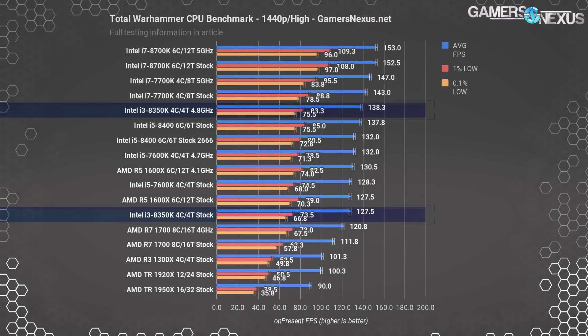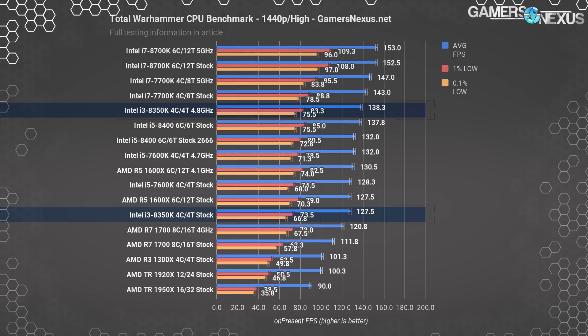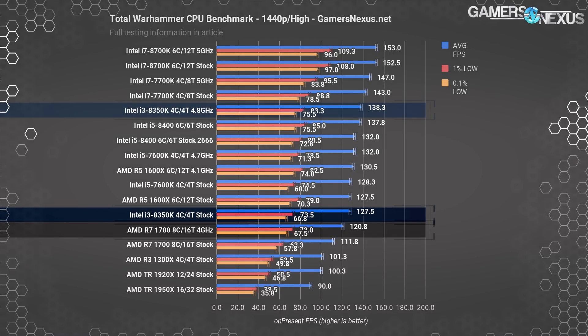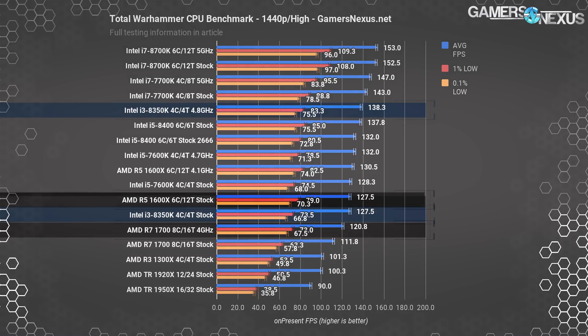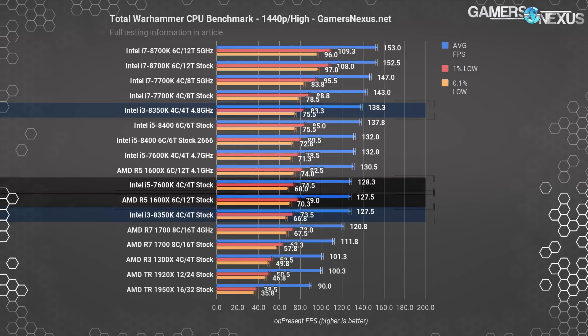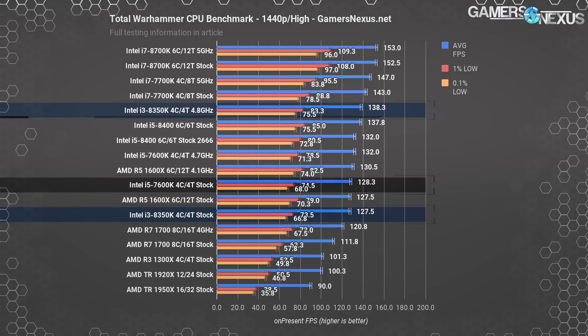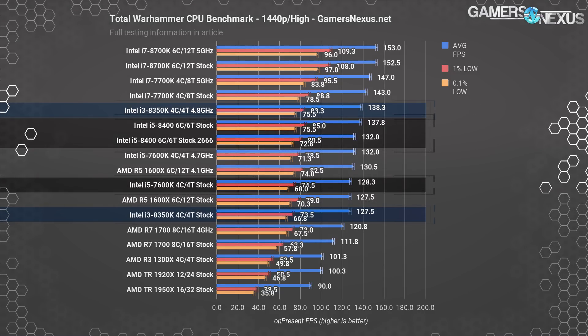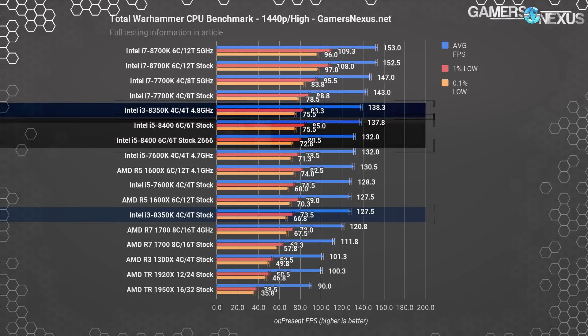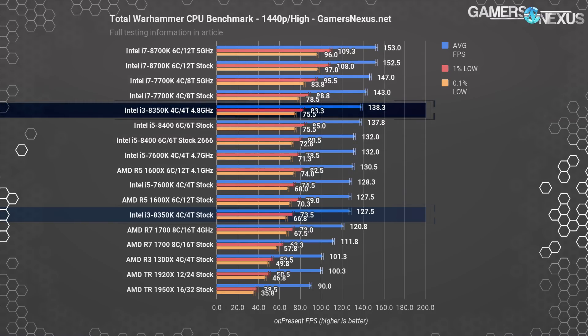At 1440p, the 8350K stock CPU operates at 128 FPS average, ahead of the overclocked R7-1700 and about tied with the R5-1600X. Frame time performance at the low end is also roughly equal, again tied with the 7600K. The 8400 carries a strong lead with both memory configurations over the i3, but loses that lead once we overclock the 8350K to 4.8GHz.